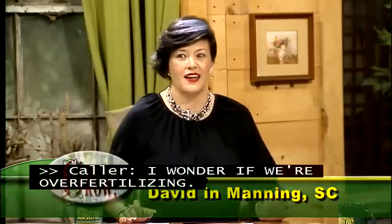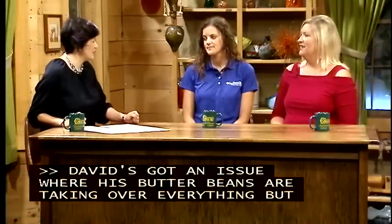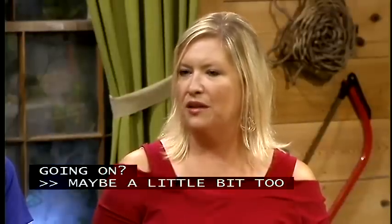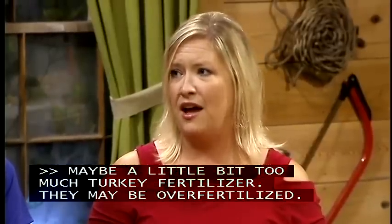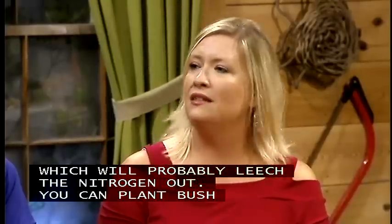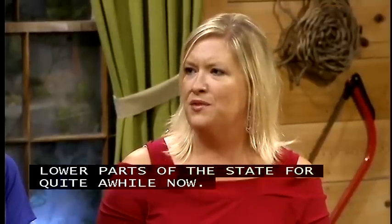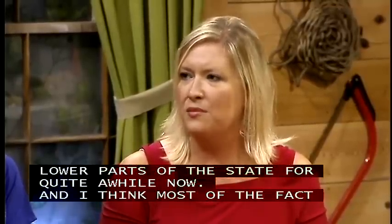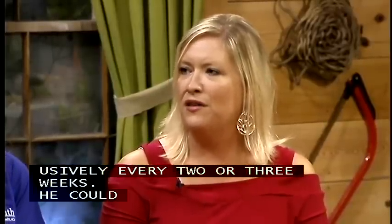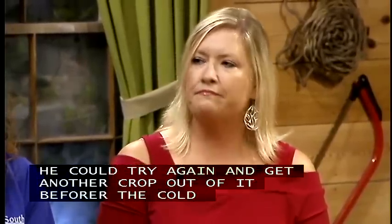It sounds like the butter beans might be over-fertilized — maybe a little too much turkey fertilizer. The good thing is there's been a lot of rain, so that will probably leach a good bit of the nitrogen out. You can plant bush beans and butter beans successively every two to three weeks for an ongoing crop. He could try again, get another crop before the first frost, and just don't add any more fertilizer.